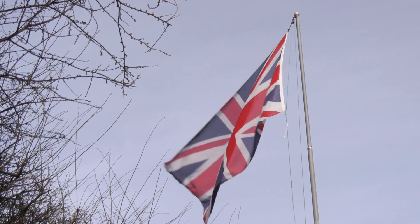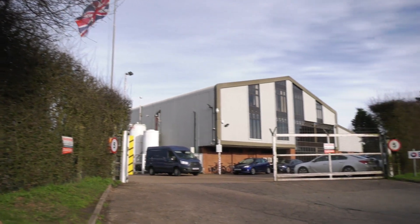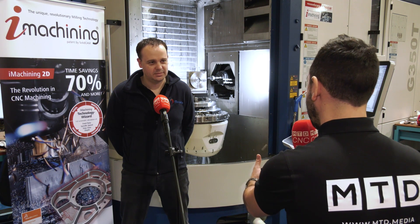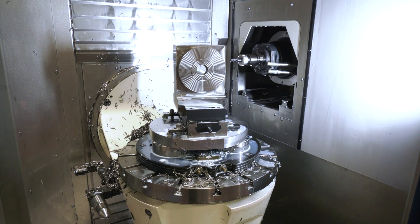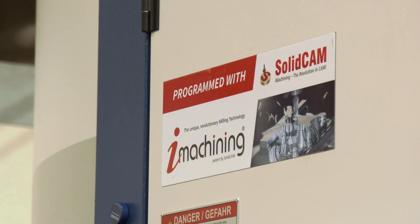Chris, thanks for having MTD back at Braith Engineering Limited here in Ipswich. It's a pleasure to be back. Today we're looking at the solutions provided from SolidCAM. With the complexity of parts changing all the time and the capabilities of machine tools evolving, how important is it to have the right CAD-CAM package?